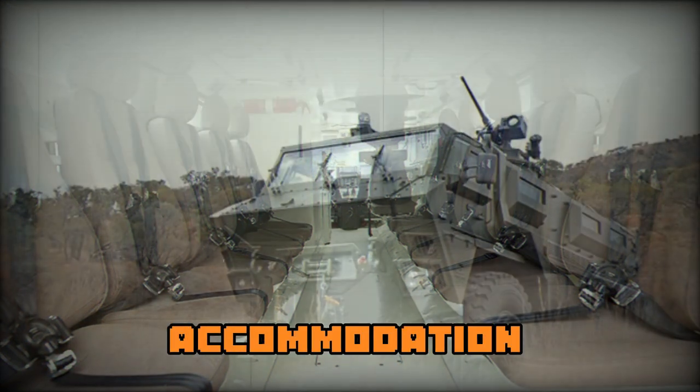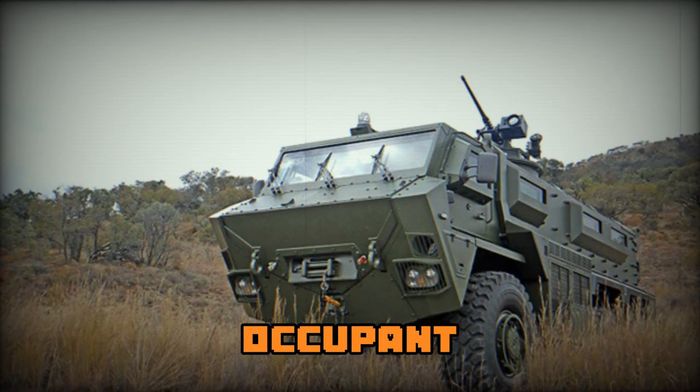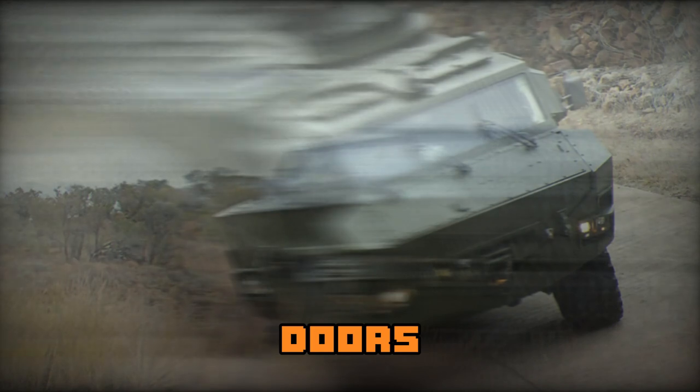This armored vehicle provides accommodation for the driver and 15 troops. Occupants enter and leave the vehicle via the rear doors or roof hatches.